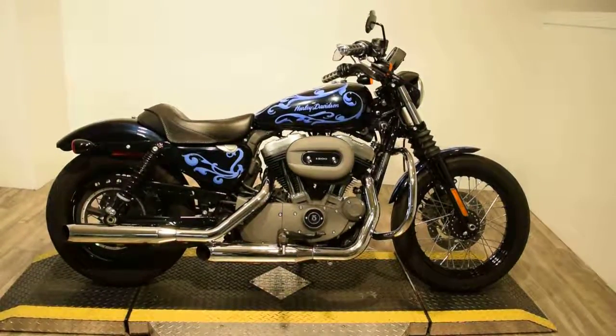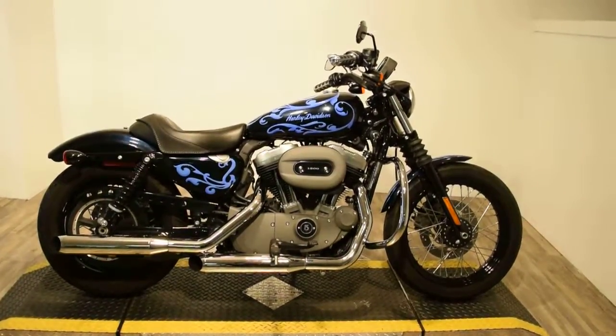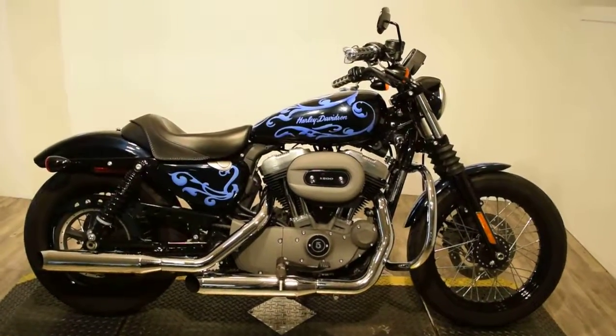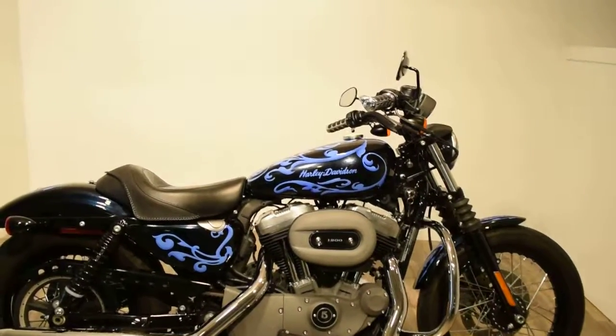Monster Power Sports is offering this 2012 Harley-Davidson XL1200 Nightster. This bike has been custom painted — it is a very nice paint job, done in a shop.